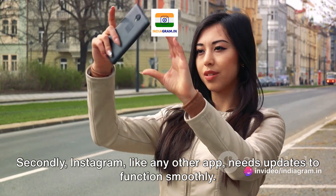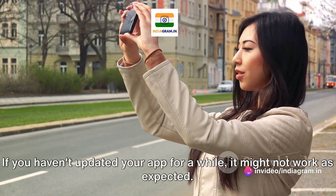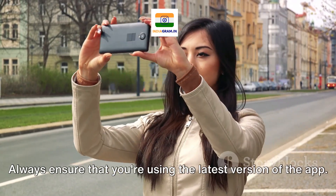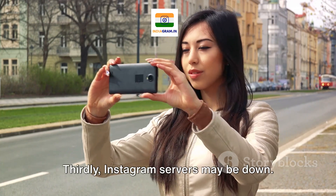Secondly, Instagram, like any other app, needs updates to function smoothly. If you haven't updated your app for a while, it might not work as expected. Always ensure that you're using the latest version of the app.